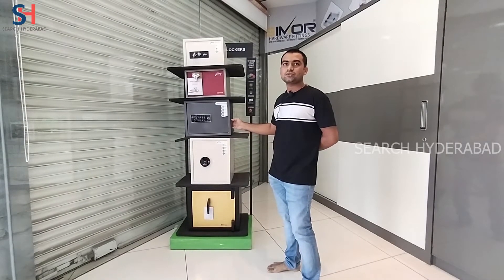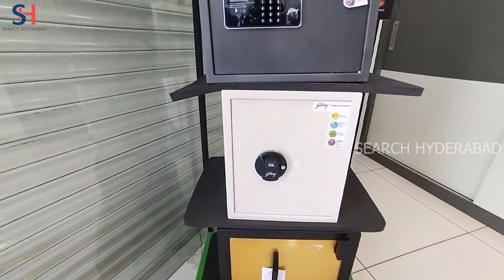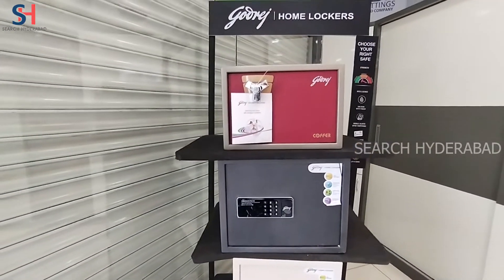There are a lot of home lockers from Godrej Company — digital and key-geared options are available.